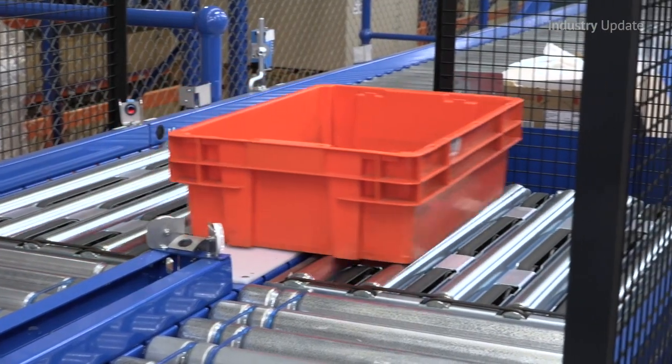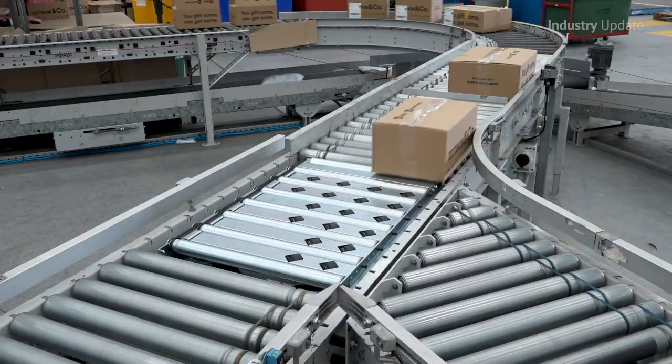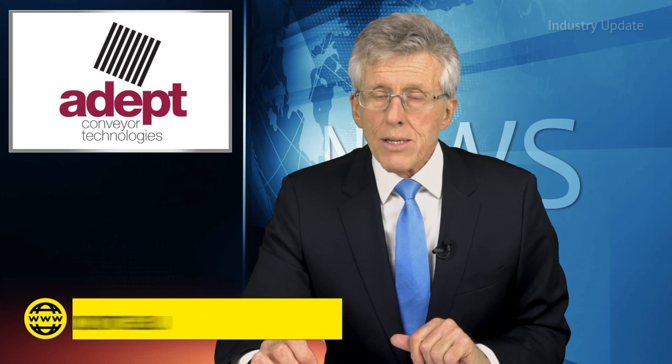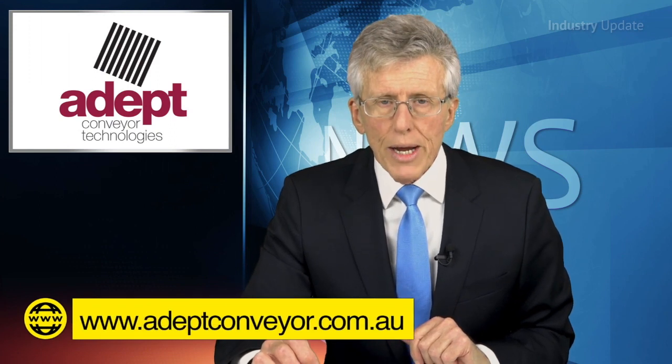ADEPT can supply details of installations with major customers, sorting many different types and sizes of parcels on a daily basis. For more details, you should go to adeptconveyor.com.au.